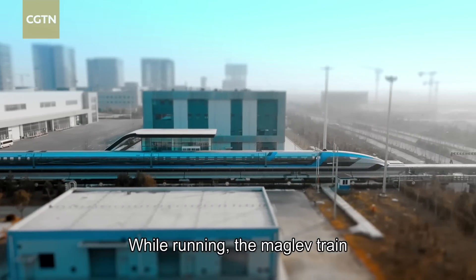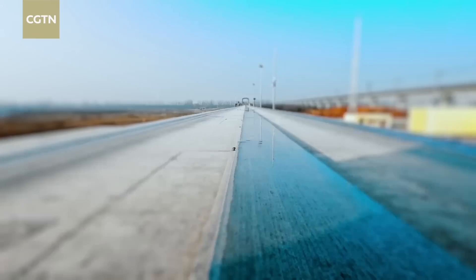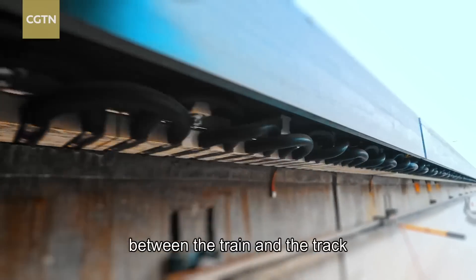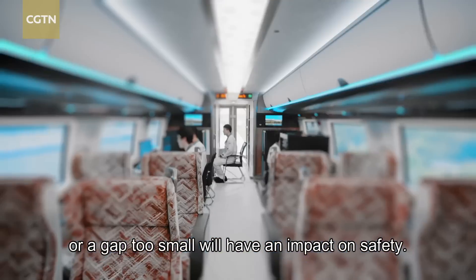While running, the maglev train needs to overcome the acting force applied by its own weight to the levitation gap, because an excessive gap between the train and the track, or a gap too small, will have an impact on safety.